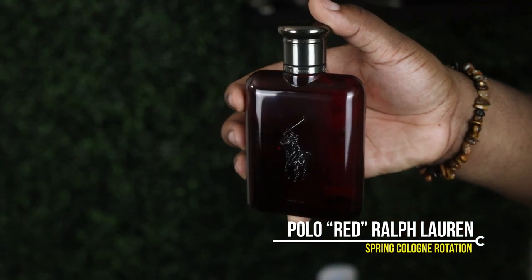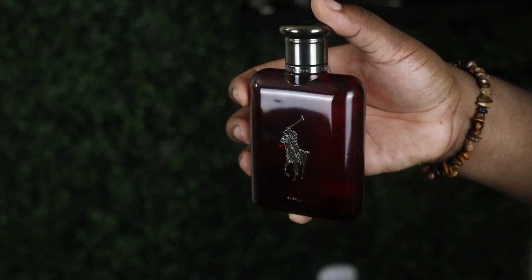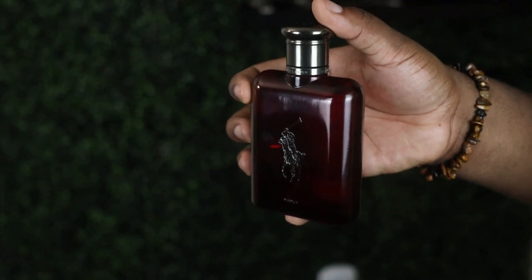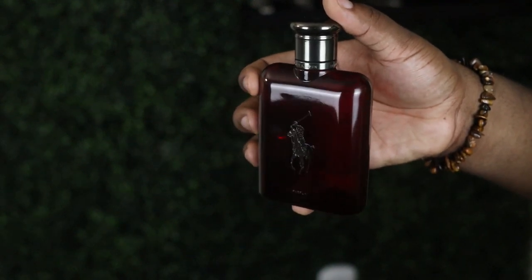The second one I want to show you is going to be Polo Red by Ralph Lauren. This is kind of similar to YSL in a lot of properties — it's a very good everyday cologne and a good starter cologne — but it's much sweeter and has a little bit more of a robust vibe to it. And when I say it's sweet, it's very sweet. It has notes like lemon, red saffron, and vanilla, and again it's backed up by that woodsy smell, so it gives off a more masculine vibe. It's a good starter cologne, a good everyday cologne. I actually think this is Wifey's favorite.